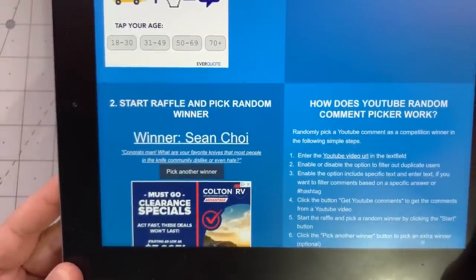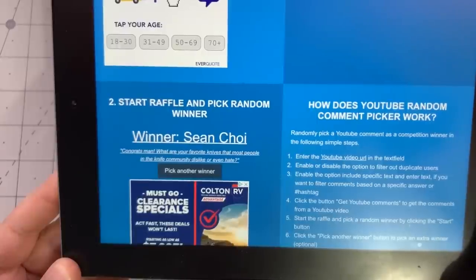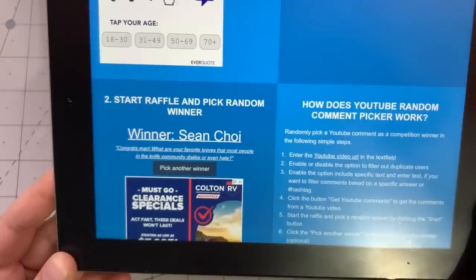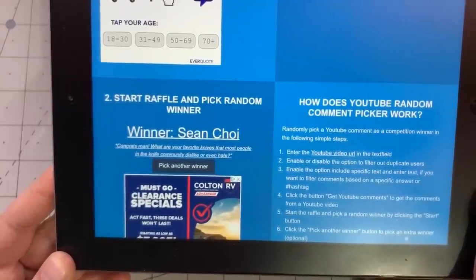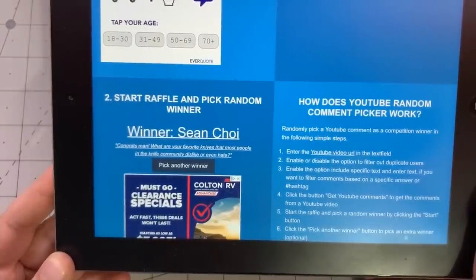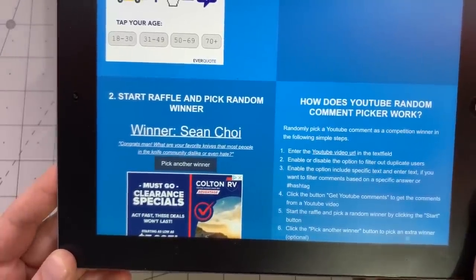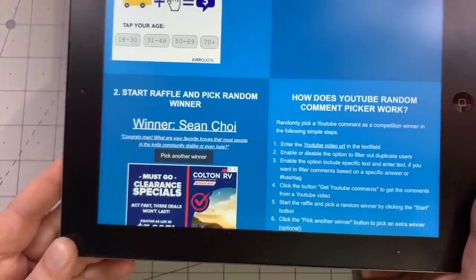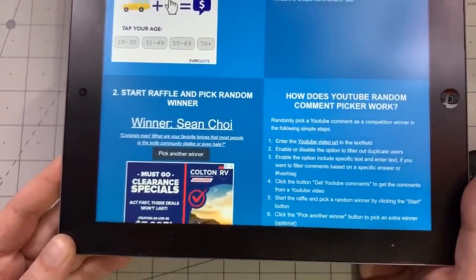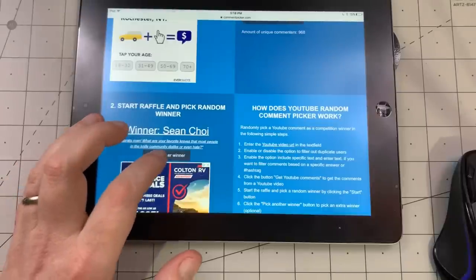We have Sean Choi! Congrats. The question: 'What are your favorite knives that most people in the knife community dislike or even hate?' At the moment I would say the Spyderco Smock. I know some people do love it, but I still get people who really hate it whenever I mention it. So the Smock — that's probably not a great answer off the top of my head, but that's what I'd say. Sean, 48 hours — reply that you saw this, then email me.